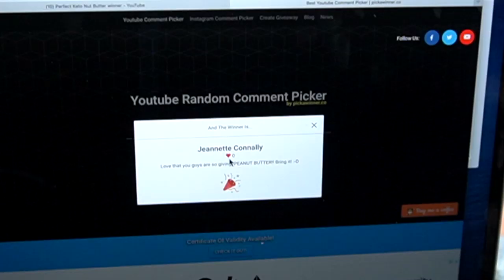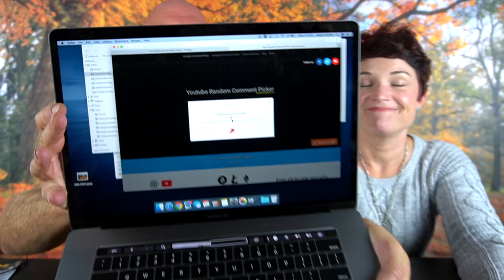And the winner is Jeanette Connelly! We're going to let you guys see that — it says Jeanette Connelly. Jeanette wrote: 'Love that you guys are so giving. Peanut butter, bring it.' Awesome. So Jeanette, here's what you need to do: send us an email at 2crazyketos@gmail.com. Congratulations! We will send this right out to you.